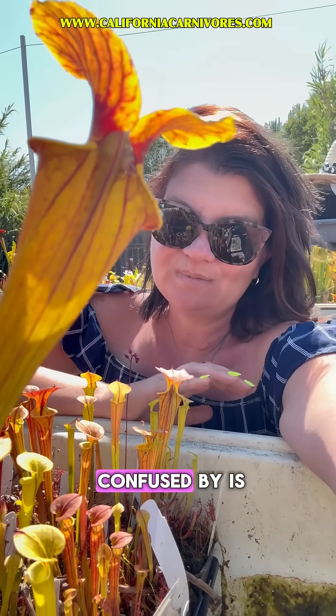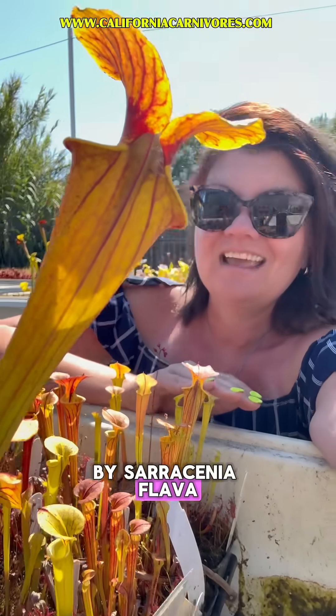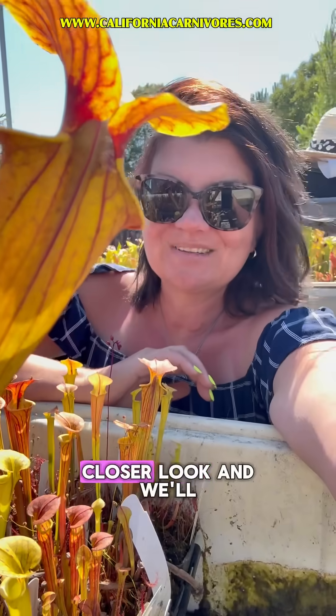One of the things people always get confused by is when we have a plant that's a Sarracenia flava by Sarracenia flava. That's what these are right here and they're really pretty, so let's take a closer look and we'll talk more.